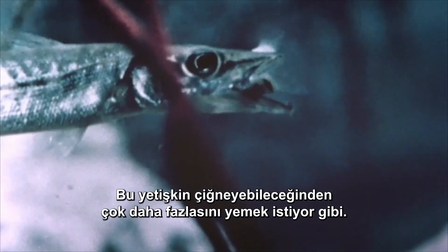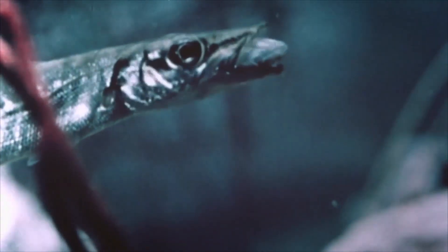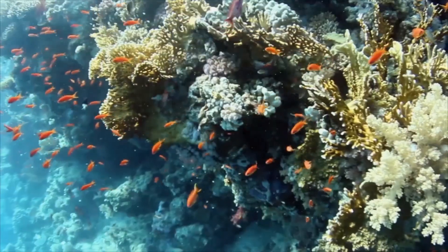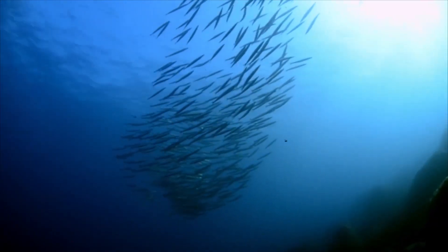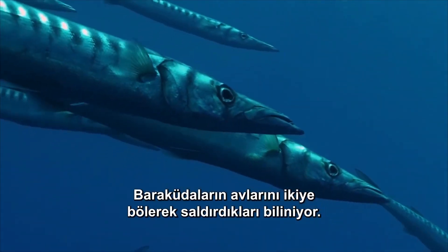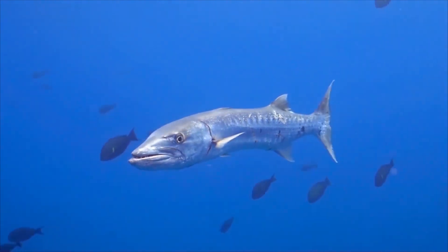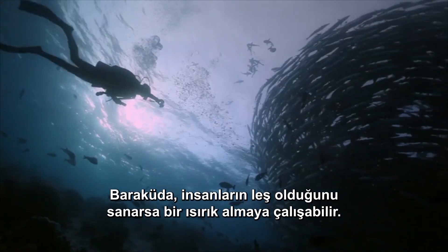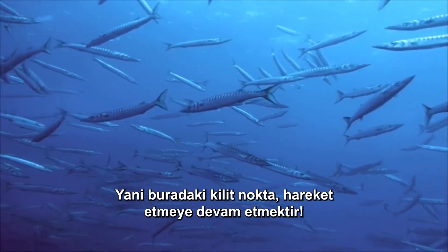This adult looks like he's bitten off more than he can chew. Barracudas have been known to attack by biting their prey in half. The Barracuda may try to take a bite if they believe humans are carcasses. So the secret here is to keep moving.